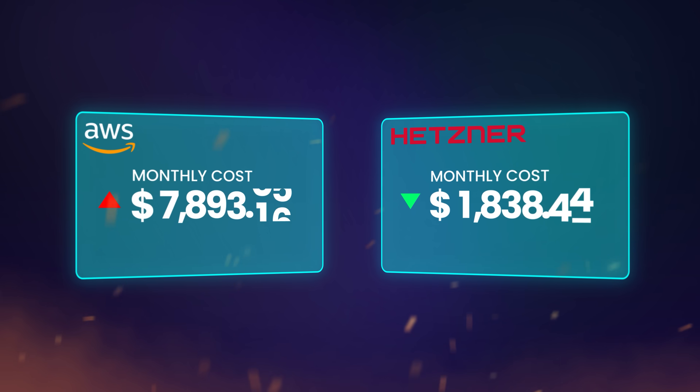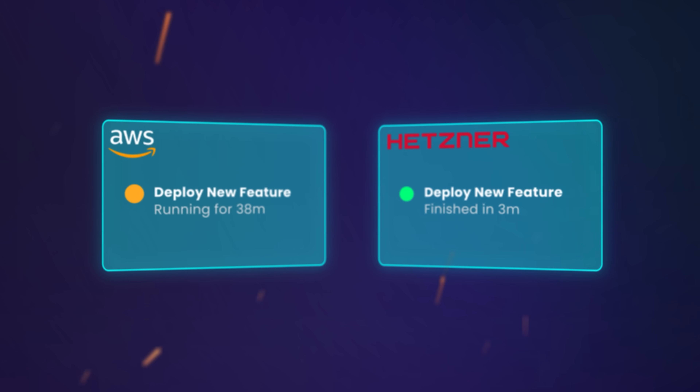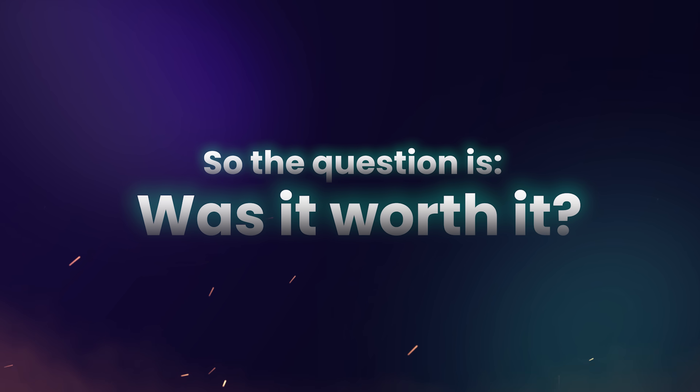Not only did I see a dramatic cost reduction, but my products also run faster, my team and I deploy new features faster, and it's opened new business opportunities I wouldn't otherwise have. But moving off the cloud certainly comes with downsides as well. So the question is, was it worth it? And should you take your SaaS off the cloud and start self-hosting too?